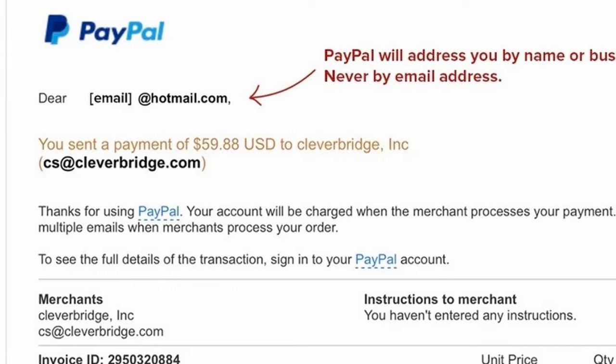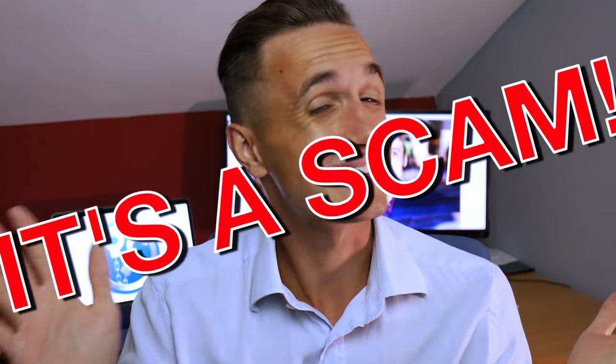If you want to avoid being scammed like this, pay attention. If the email starts with 'dear' and they don't call you by your name, it's a scam. If you sign into your real PayPal account by typing paypal.com in your web browser and you find no alert at all or any trace of the payment in the transaction history, it's a scam. Make sure to download the official PayPal app — it will send you a pop-up notification of every transaction made on your account.